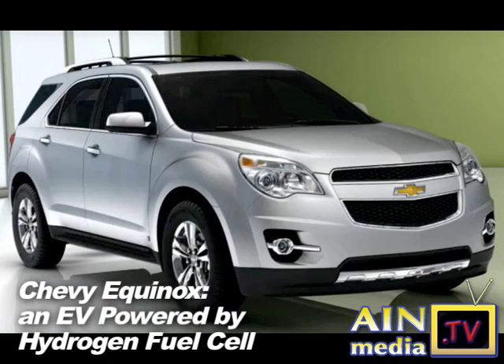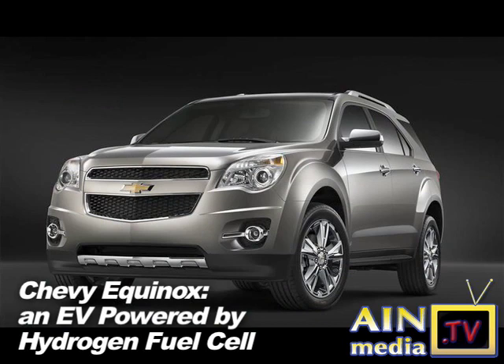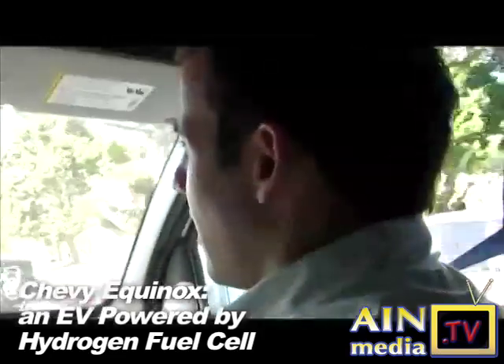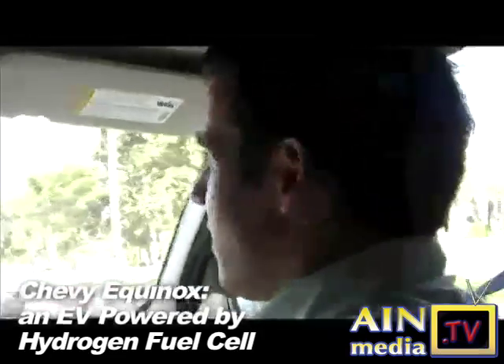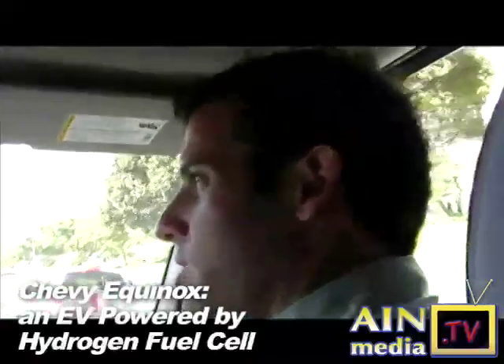Is that something that is easy to do? How long would it take to fuel up? The fueling process is very simple — it's much like filling up a regular gasoline-powered vehicle. Essentially you're transferring 200 miles worth of electricity in about 4 minutes into the car. So it's like a charge taking 4 minutes.